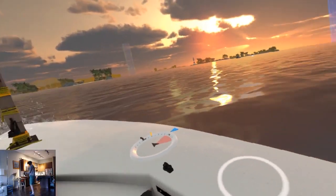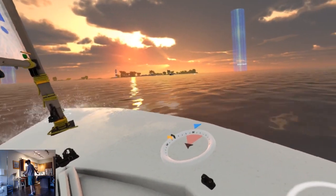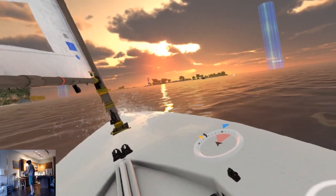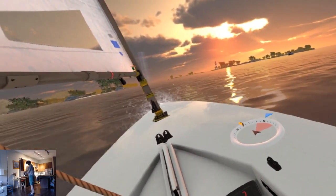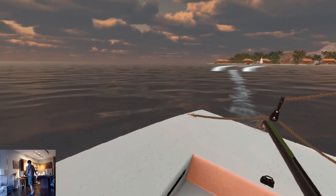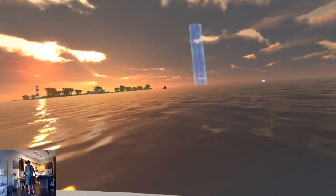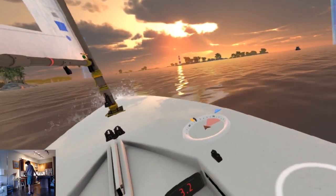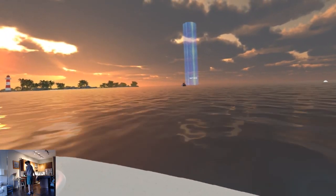VR Regatta is a well-made sailing simulator. I have to admit that I felt unqualified to review this since I know absolutely nothing about sailing in real life. So I consulted my dad because he bought this game a long time ago for his VR system, and unlike me he has sailed in real life. According to him, this game is a very accurate simulator and he really enjoys playing it — it's one of his favorite games.